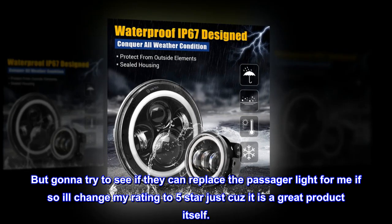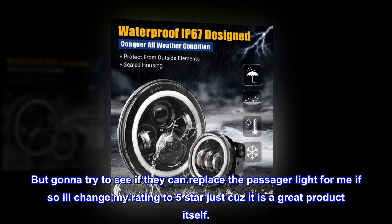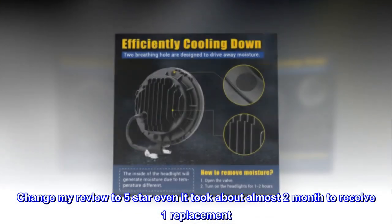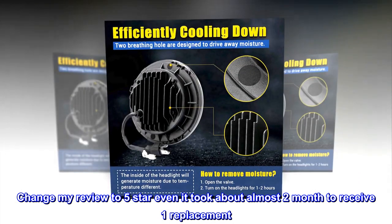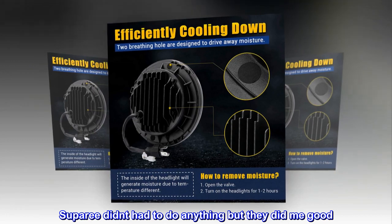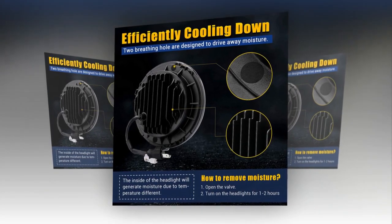'If so, I'll change my rating to five stars, just because it is a great product itself.' Update: 'Changed my review to five stars — even though it took about almost two months to receive the replacement, I didn't have to do anything but they did me good. Thanks.'